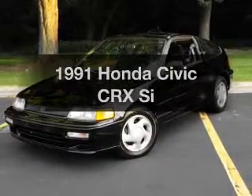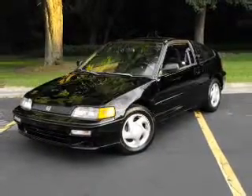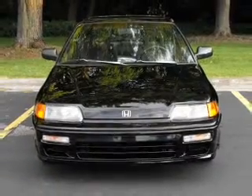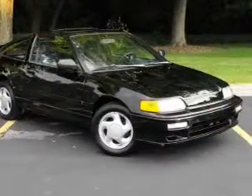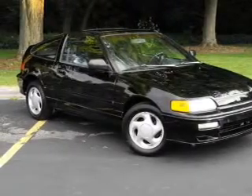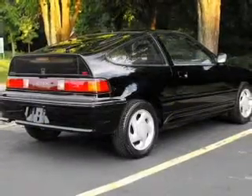If you're looking for an automobile with great attributes, look no further. With an efficient four-cylinder engine connected to a manual transmission that'll keep you in touch with your vehicle, premium wheels give a more luxurious look. Let the sun shine in with a sunroof. Call today to schedule a test drive.